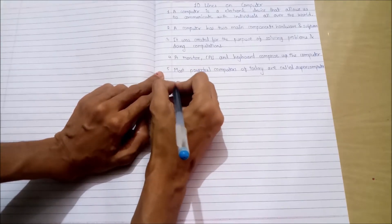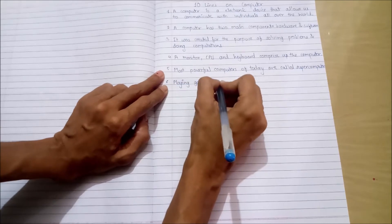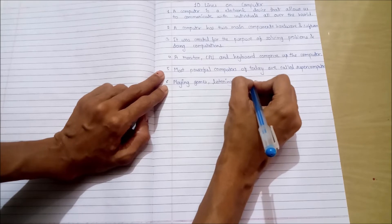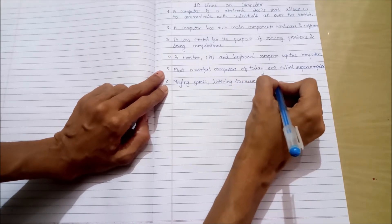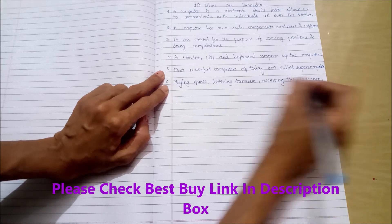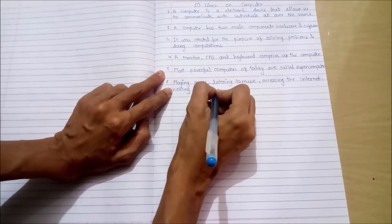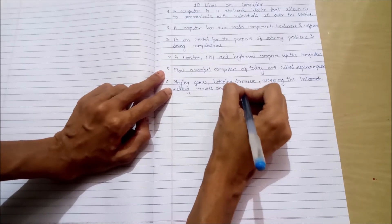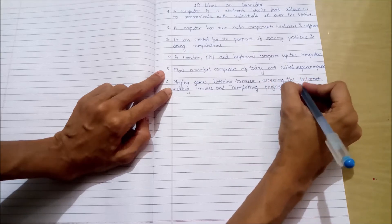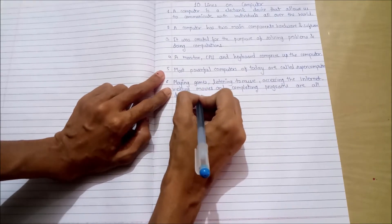Sixth point: Playing games, listening to music, accessing the internet, watching movies, and completing programs are all done on a computer.